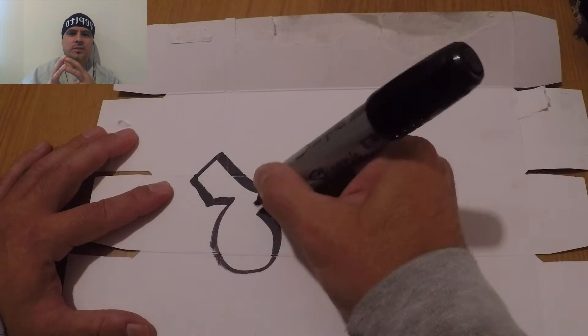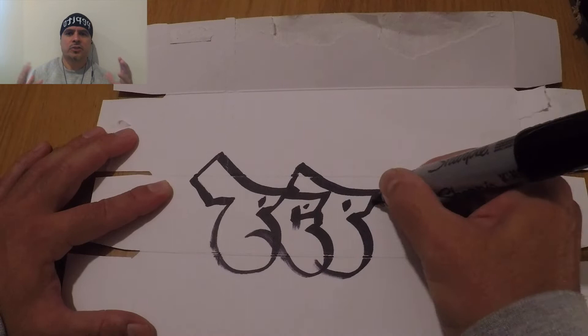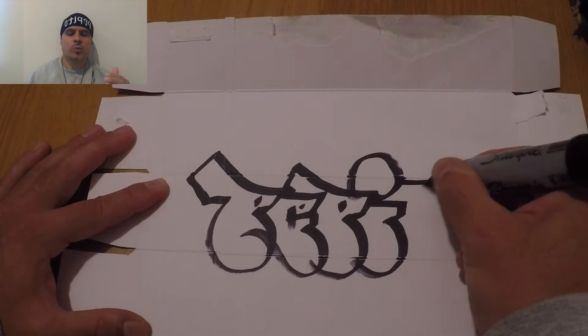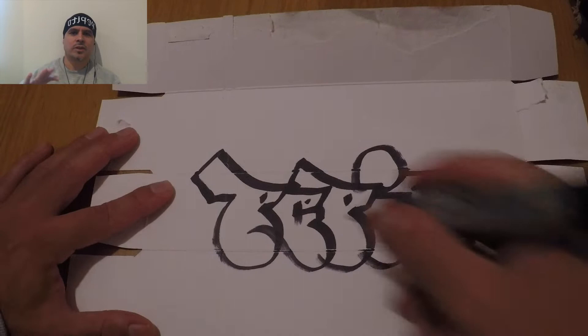The throw up is a bubble letter and it's an extension of the tag style. It is much larger. It can be done with one line or it can have a fill, can combine two or three colors, and it's also a quicker way to get your name up while being more visible. It does take a lot longer than the tag depending on how quick you are and how good your technique is, but it is a very effective way to get your name up in higher places and be visible from larger distances.